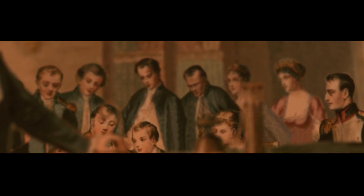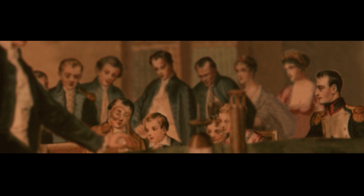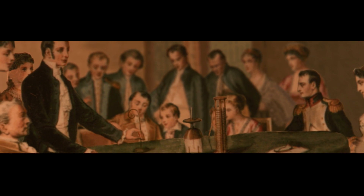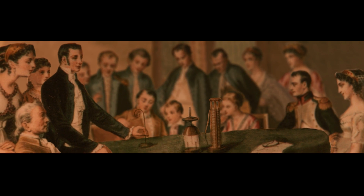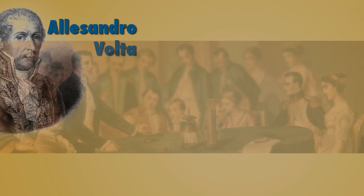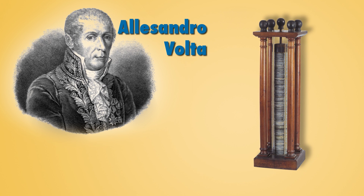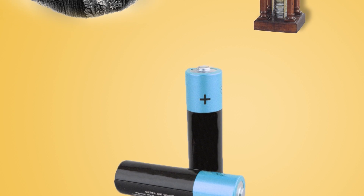While the Leiden jar was used to store electricity, no one actually ever managed to figure out what electricity exactly was in the 18th century. It took the invention of the battery by Alessandro Volta for people to finally learn what electricity was and how it could be produced.